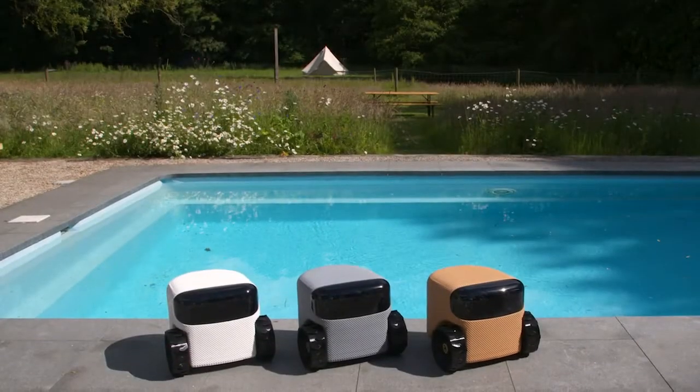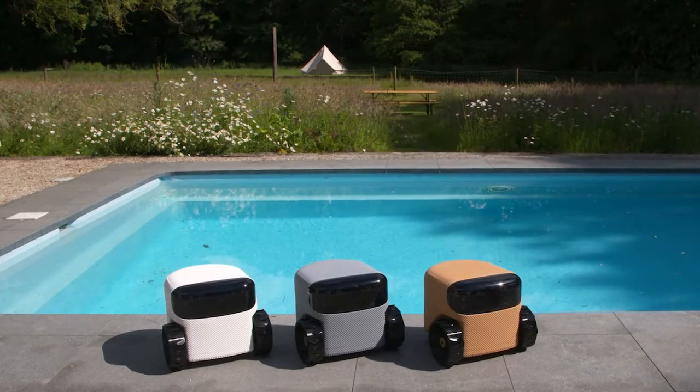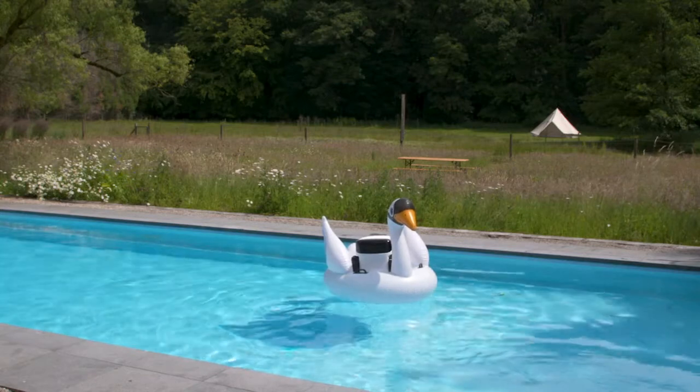I'll keep evolving and do more and more work for you. If you want some assistance for your lawn, just order me. I'm happy to help you out. Unless on Sunday — everybody deserves a day off.